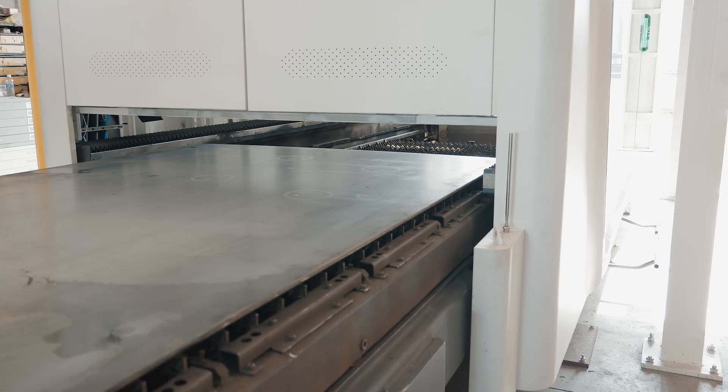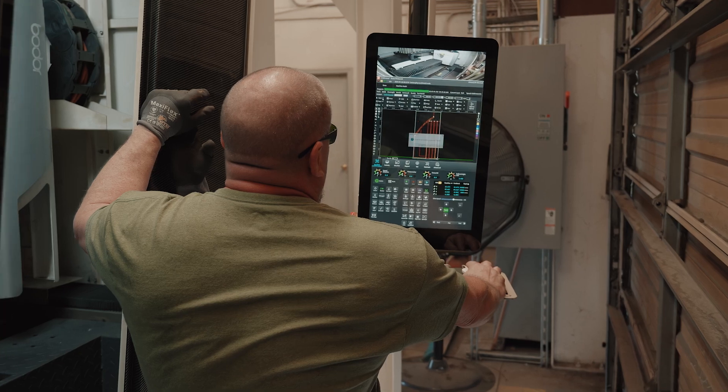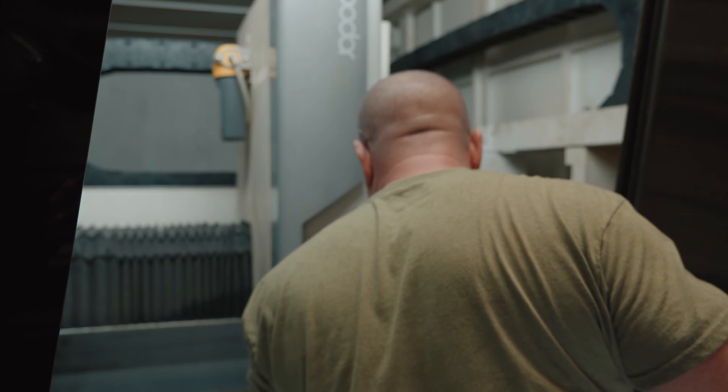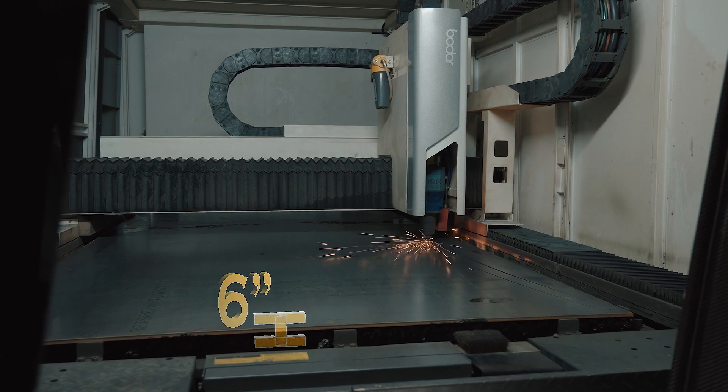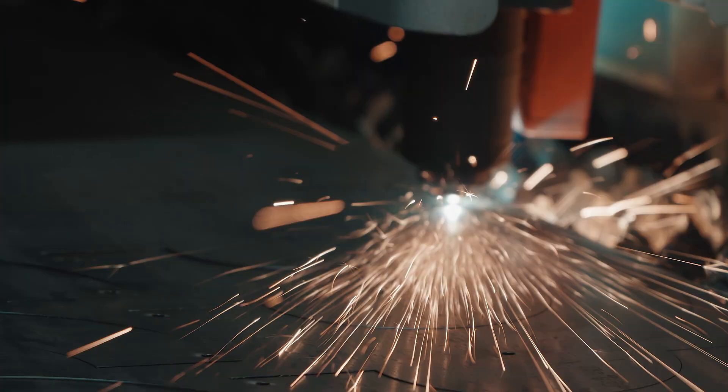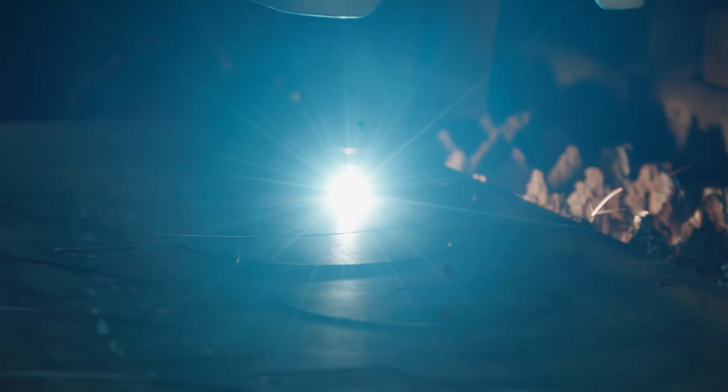Kirk & Blum's new 30KW Bodor C series sheet metal laser cutting machine offers excellent cutting accuracy and high-speed performance, making it suitable for Kirk & Blum's customers' applications. With the ability to cut up to 6-inch steel, and accompanied with its super-friendly interface and robustness,